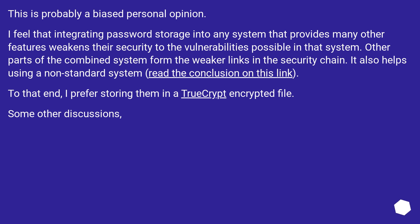This is probably a biased personal opinion. I feel that integrating password storage into any system that provides many other features weakens their security to the vulnerabilities possible in that system. Other parts of the combined system form the weaker links in the security chain. It also helps using a non-standard system. To that end, I prefer storing them in a TrueCrypt encrypted file.